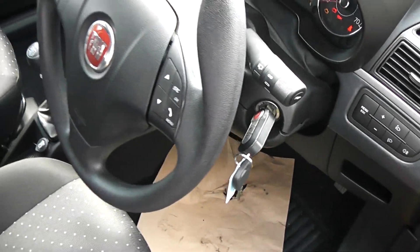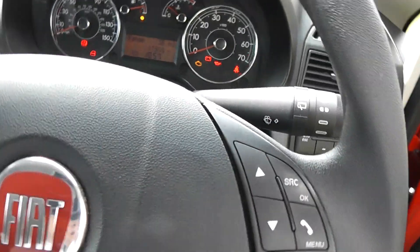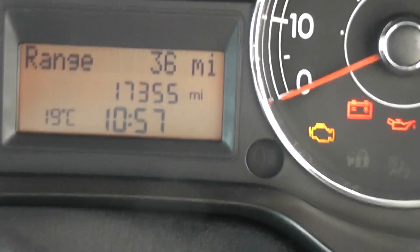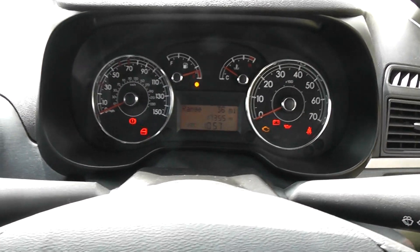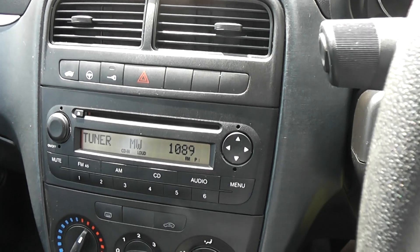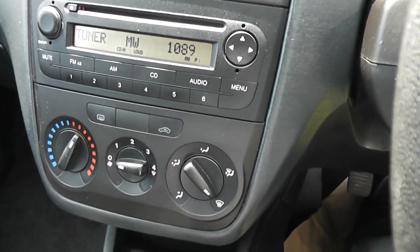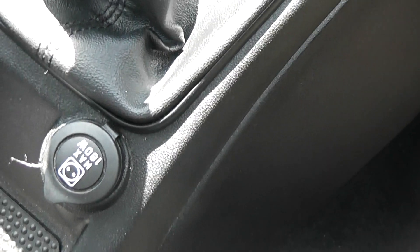Taking a look at the interior, we have steering wheel mounted controls. The mileage of the car currently is 17,355. Moving to the audio system, it is an FM tuner with CD player. It is a manual gearbox and we have a handy power outlet just below.